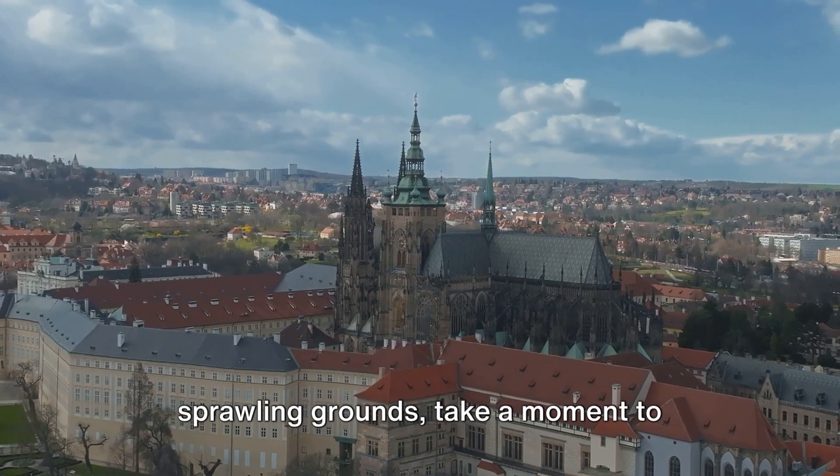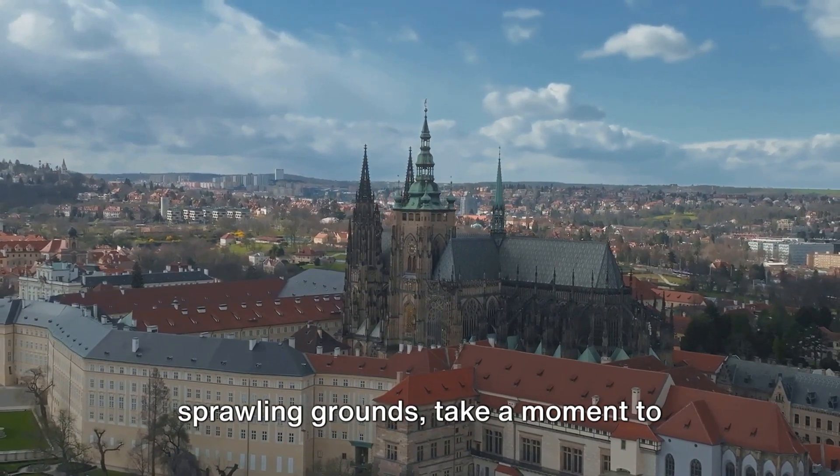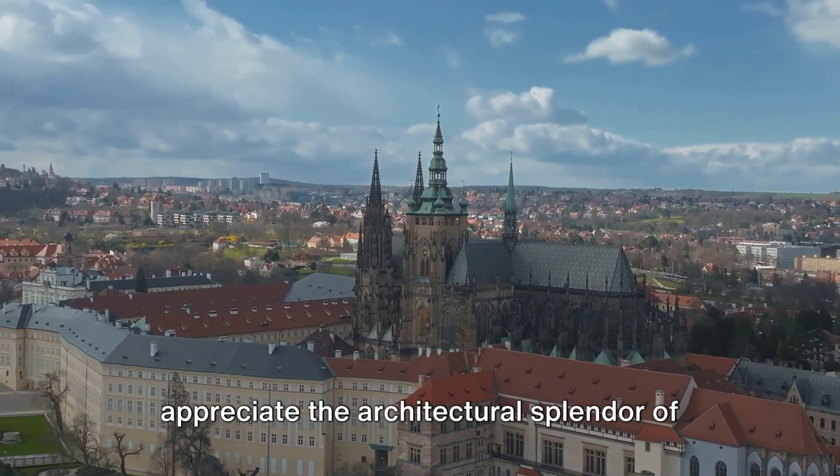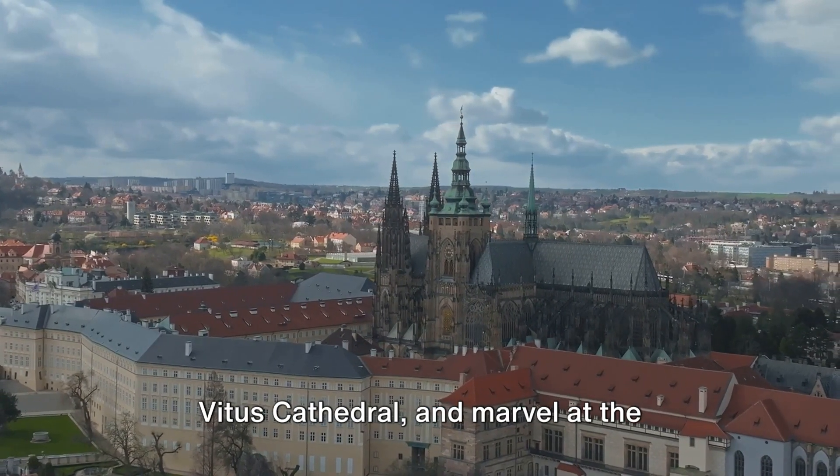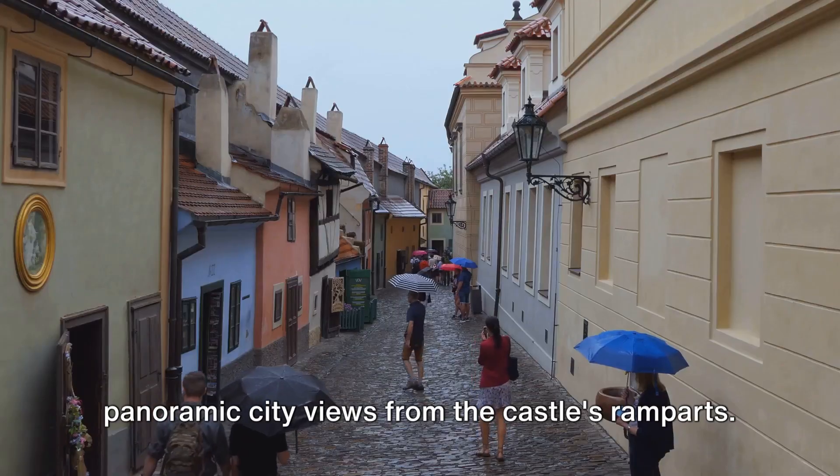Here you can wander through the sprawling grounds, take a moment to appreciate the architectural splendor of the historic St. Vitus Cathedral, and marvel at the panoramic city views from the castle's ramparts.